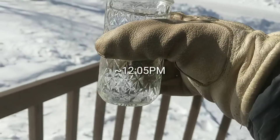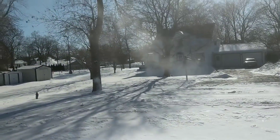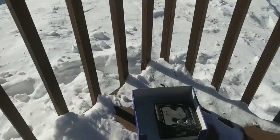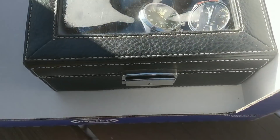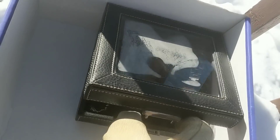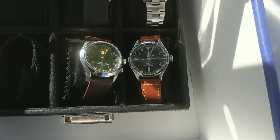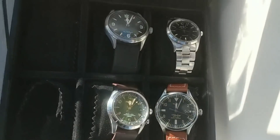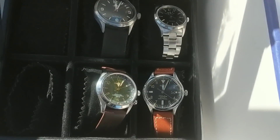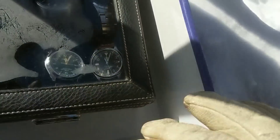Alright folks, it is noon. The watches have been out here for about an hour. I have a glass of warm water — let's see if it does anything different. About the same. Here are the watches — let's see which ones are working. So far they are all ticking away normally. Any predictions about which ones are going to die first? I personally think the quartz watches are going to go first. We will check back in another hour.